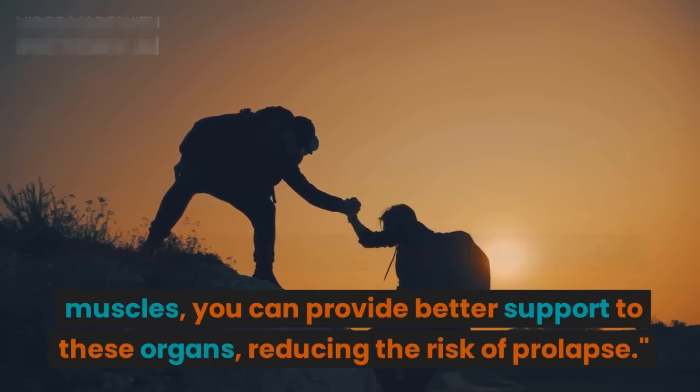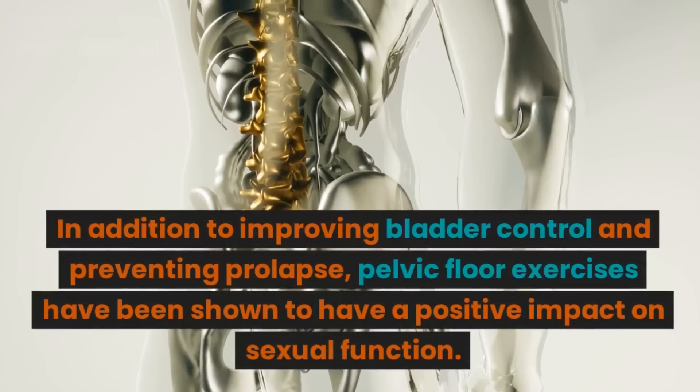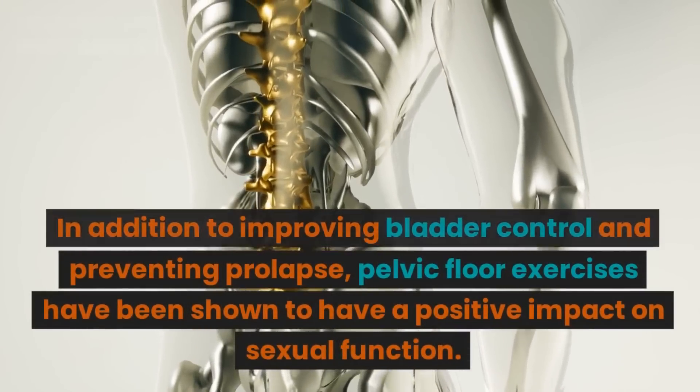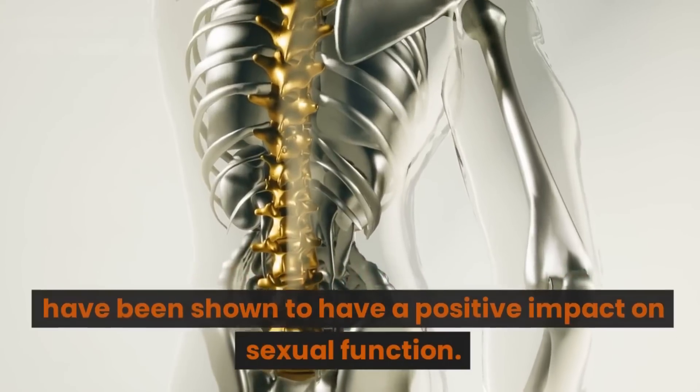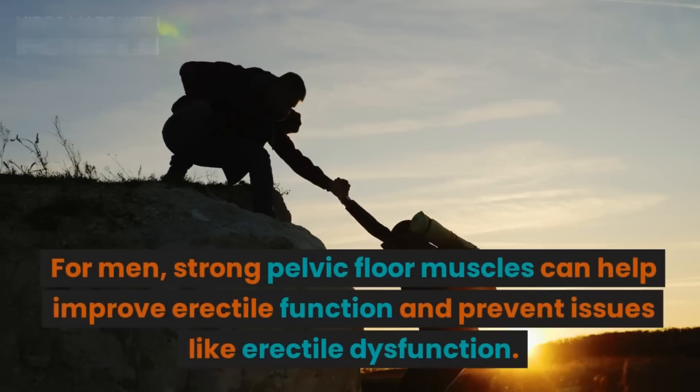However, by strengthening the pelvic floor muscles, you can provide better support to these organs, reducing the risk of prolapse. In addition to improving bladder control and preventing prolapse, pelvic floor exercises have been shown to have a positive impact on sexual function. For men, strong pelvic floor muscles can help improve erectile function and prevent issues like erectile dysfunction.